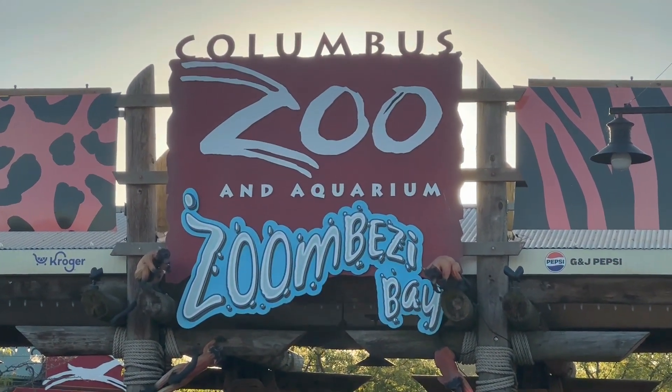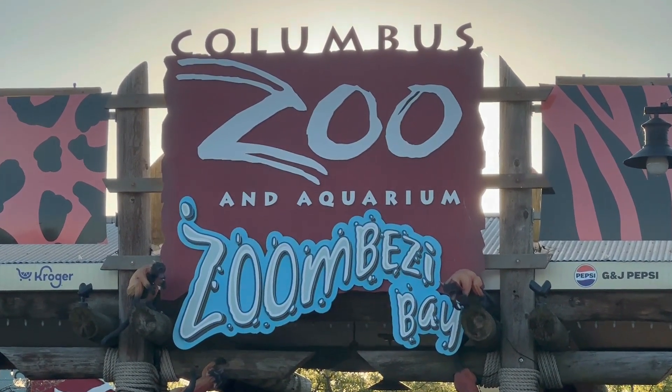Good afternoon and welcome to another adventure. Today we're going to the lantern festival here at the Columbus Zoo. What is the lantern festival? There are all these animal lanterns — I'm not sure if it's paper mache, but we saw them during the day and tonight they'll all be lit up like beautiful lanterns.